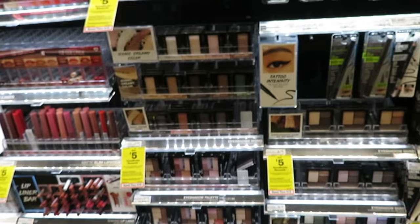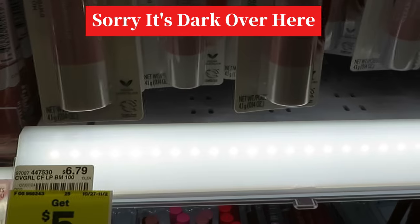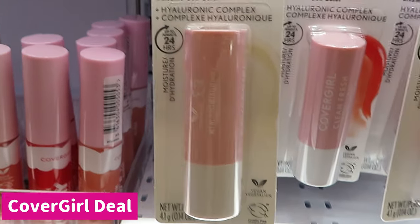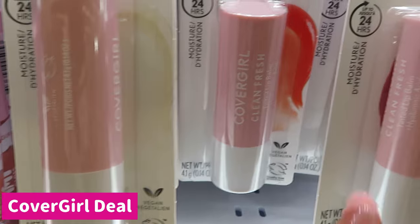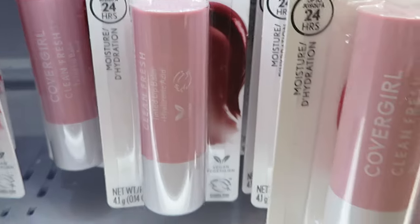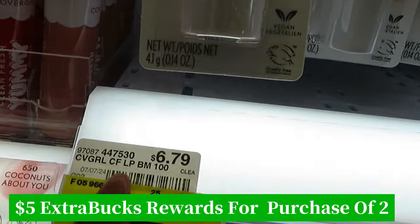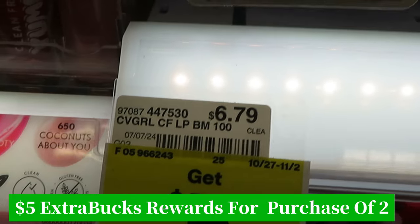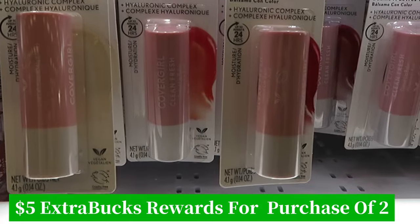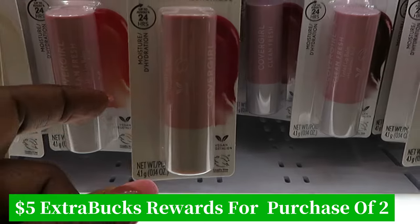Moving on to our next deal — it is the CoverGirl tinted lip balm. I have a $4 digital off anything CoverGirl. They have several colors: clear orange coral, red, soft pink, burgundy, and orange-red. The deal is $6.79 and with my $4 digital I'll pay like $2 and some change. I could also use a 25% or 35% off coupon as well.